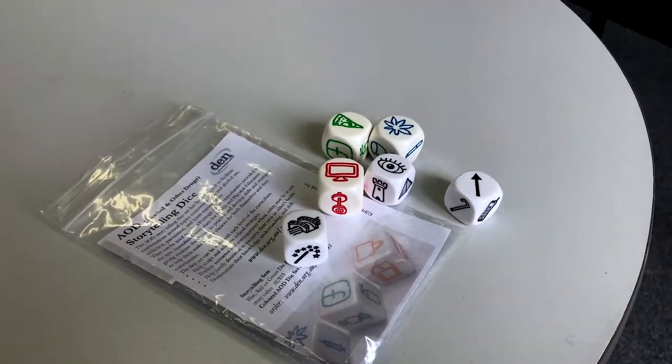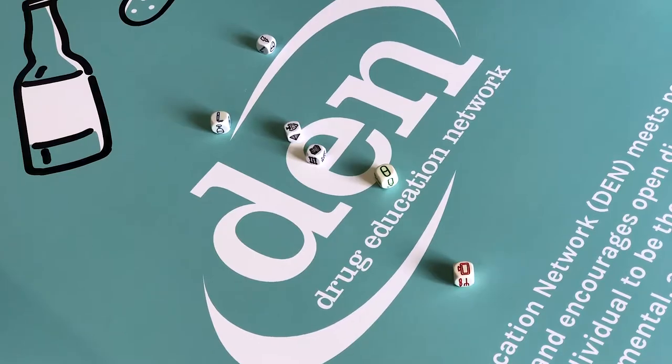I was working in a situation with a young person and we were playing with the dice, and the dice rolled up certain things and he started to talk about his family and the family situation that surrounded him. That engendered an opportunity for him to actually start to learn about some of the drugs that he was using and experiencing, and to start to pick up information for himself.